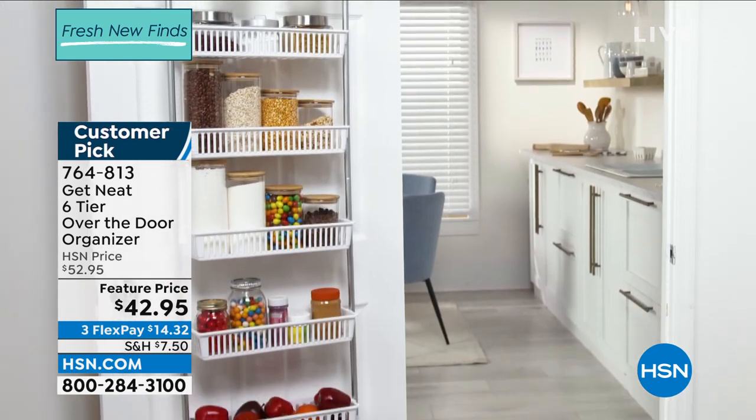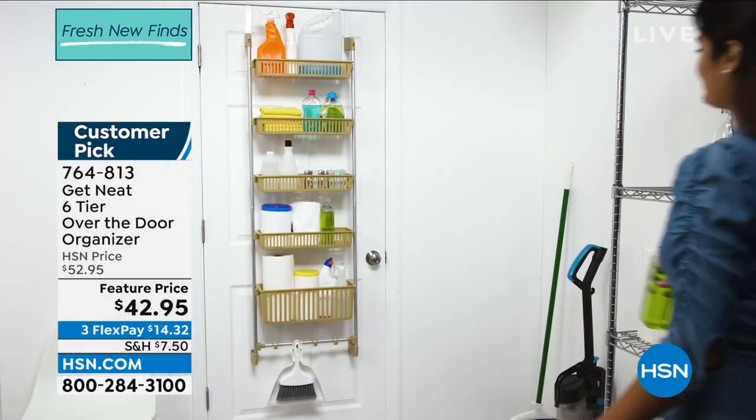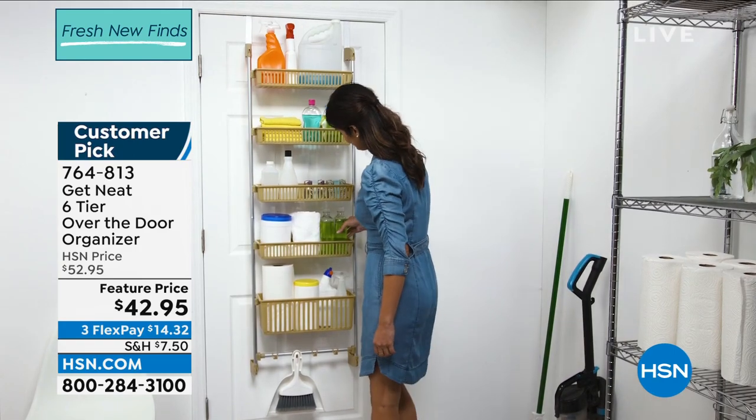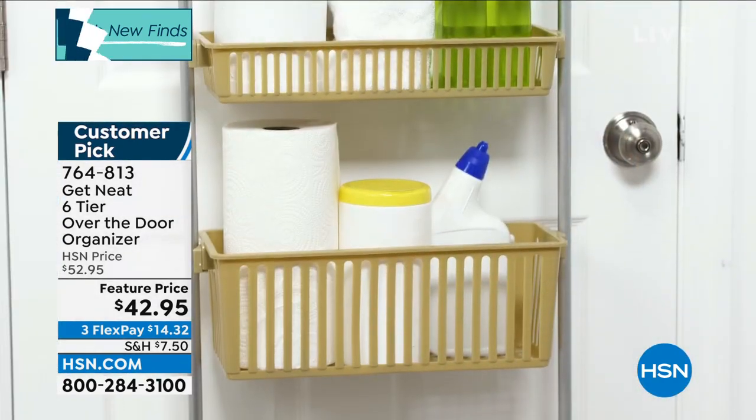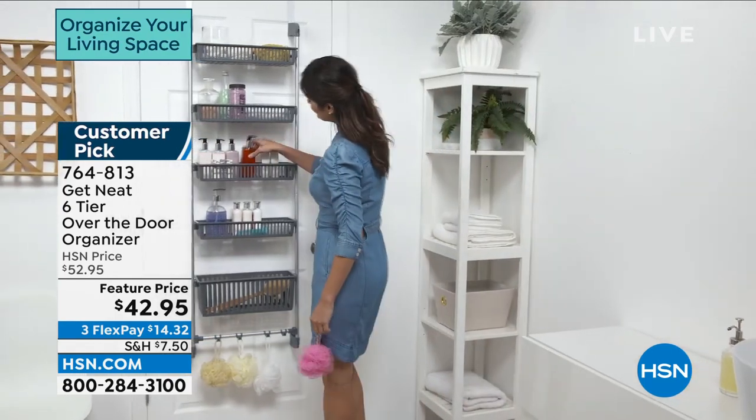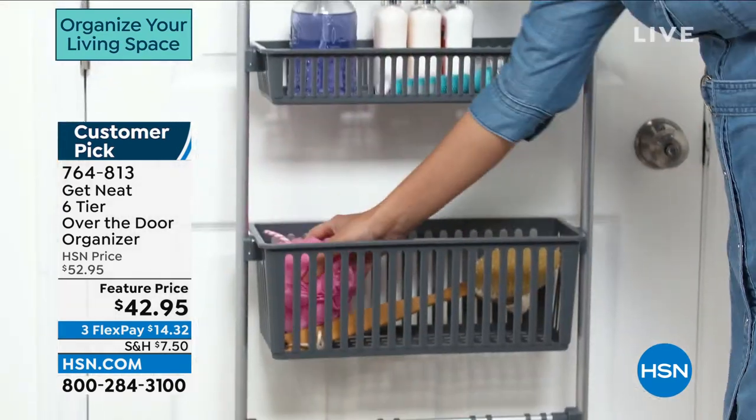Think about all the doors you have in your home — the kitchen, the pantry, the garage, the bathroom, the closet. What if you can now turn that into a six-tier over-the-door organization? Look at all the different ways.